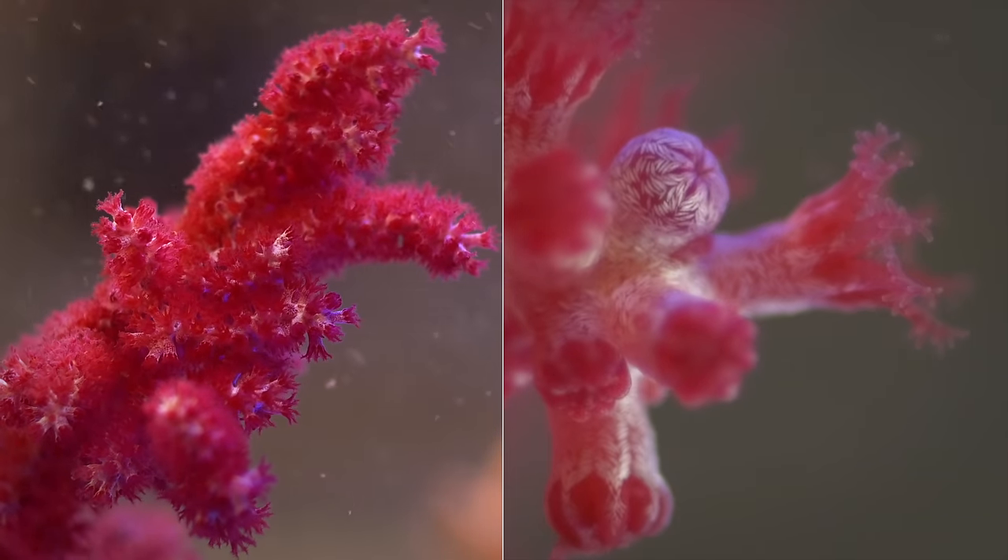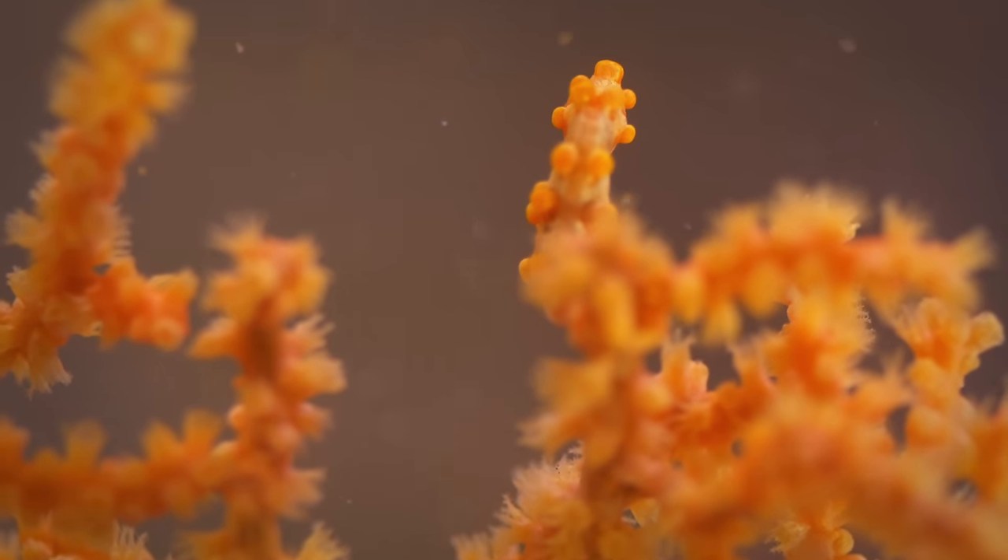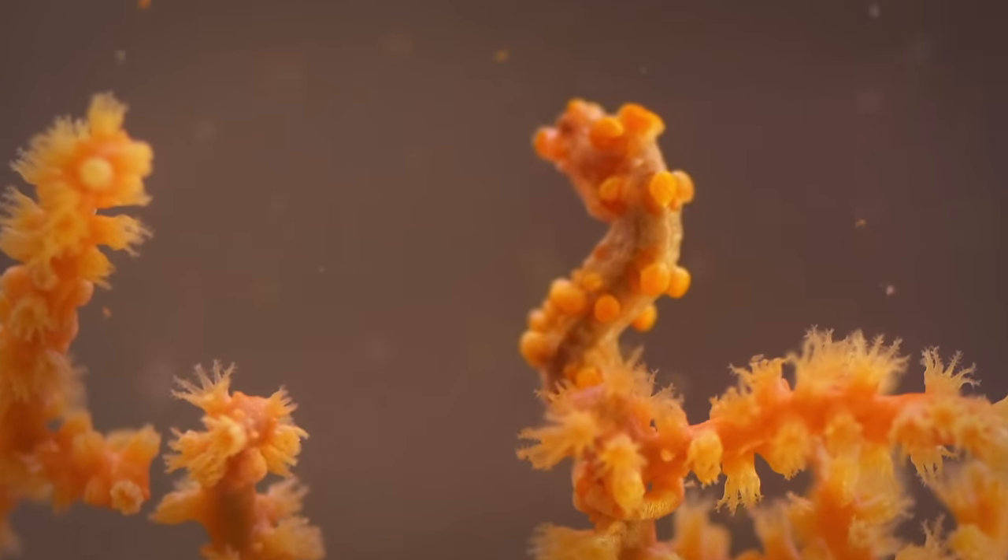But here's the mystery. Do they search for a coral that matches their color? Or do they change their color to match the coral?